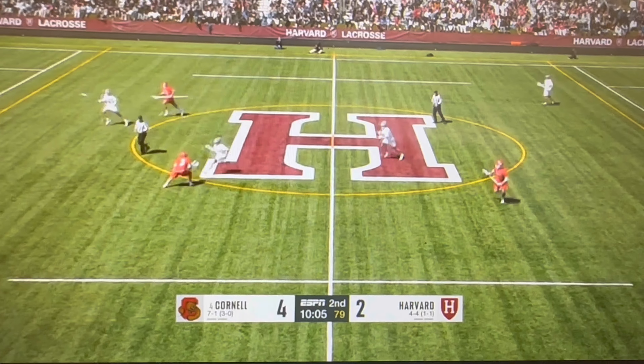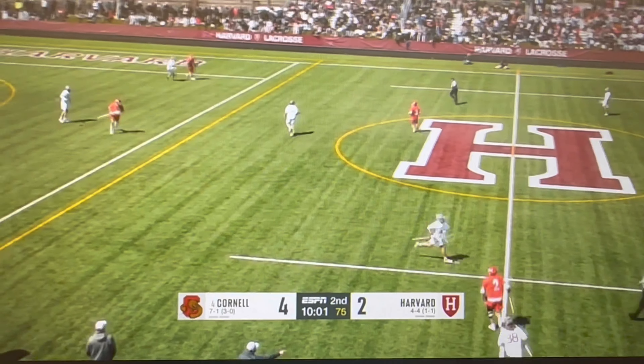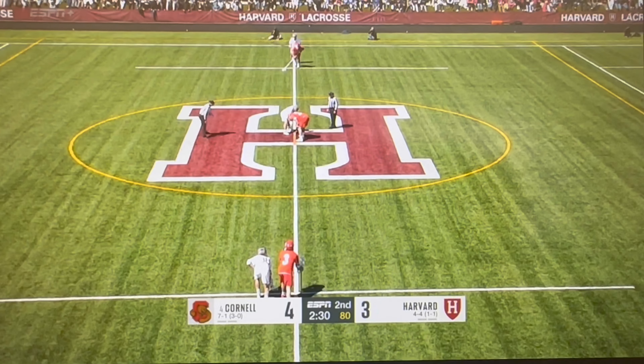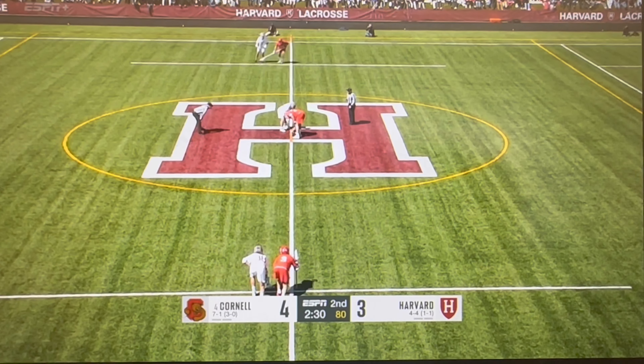Another faceoff win for Cornell. That's number 20, Jack Cascadon. This faceoff unit — not just the faceoff guys — has done such a great job. So 4-3. Crimson really needed that, and this crowd is coming alive.